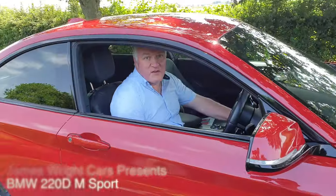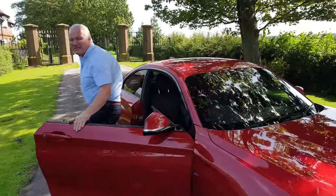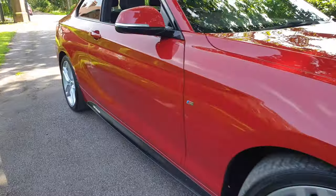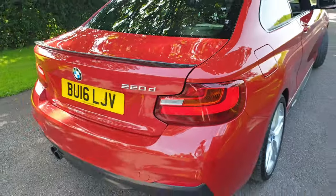Greetings from James Wright Cars, and today's video is a 2016 on a 16 BMW 220 diesel M Sport Automatic. This car is in Melbourne red metallic, it's done 16,000 miles from new, and it has £3,940 worth of factory-fitted goodies from new.